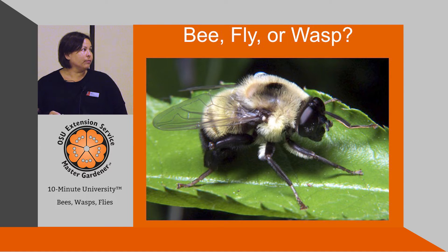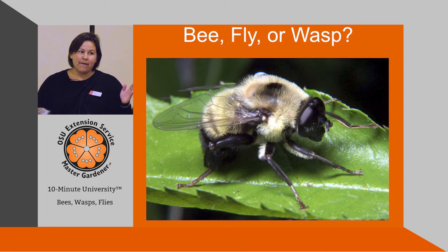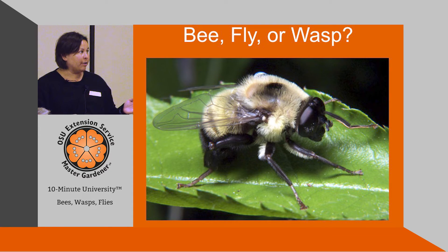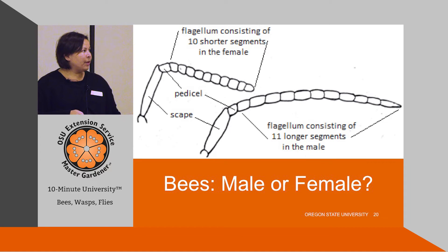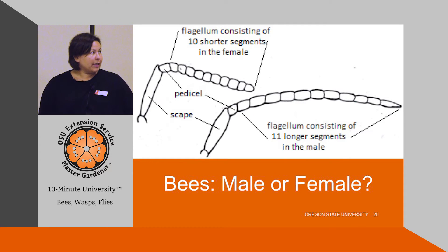Here are the antennae, and here are the eyes. This is a fly — a very adorable mimic of a bumblebee in the garden, but actually a flower fly. Stubby antennae and eyes covering the entire face are the giveaways.